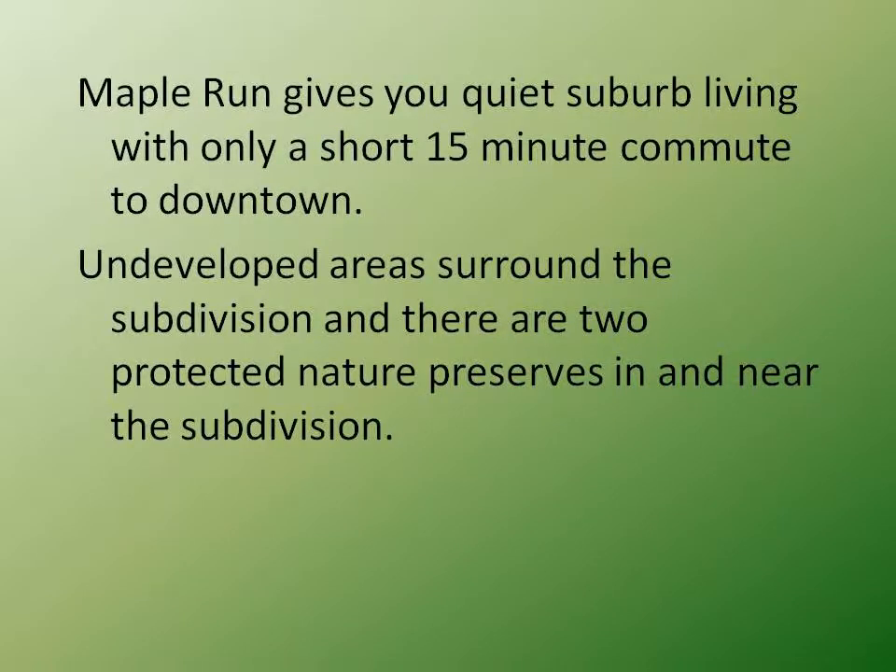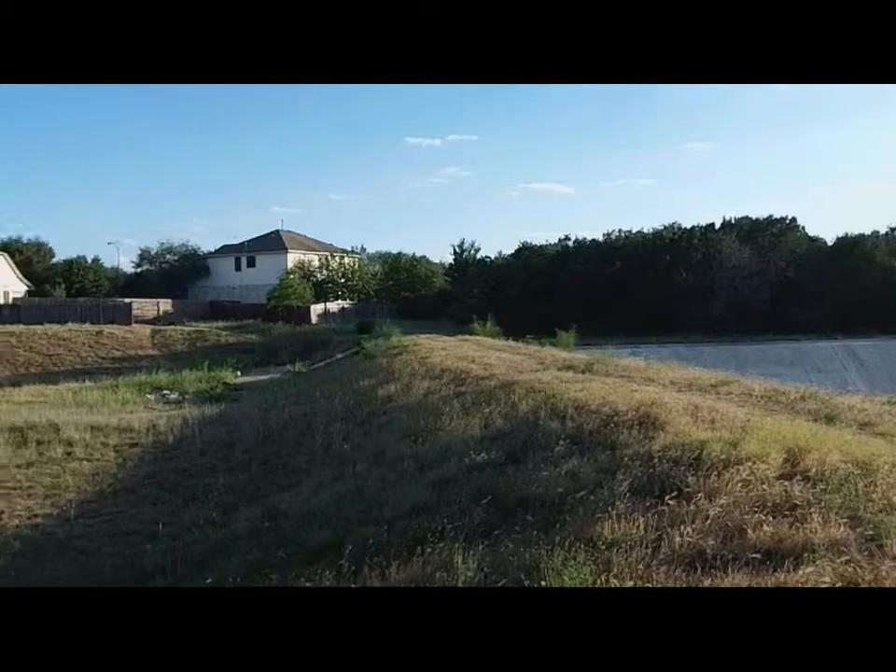Homes in here typically run from the mid 100 to upper 100 thousands and they're typically about 1,700 square feet.